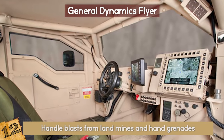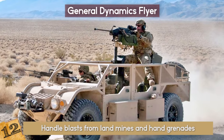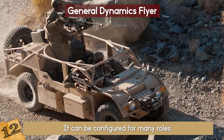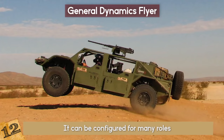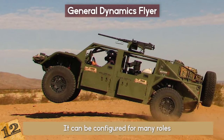It is equipped to handle blasts from landmines and hand grenades. The vehicle can operate at high speeds for long ranges, off-road, and in various weather conditions. It can be configured for many roles including light strike, personnel rescue and recovery, reconnaissance, and communications. The Flyer has a fuel efficiency of 24 miles per gallon at 40 miles per hour.